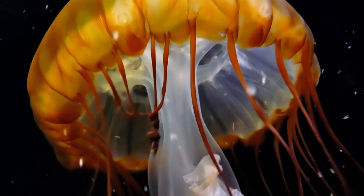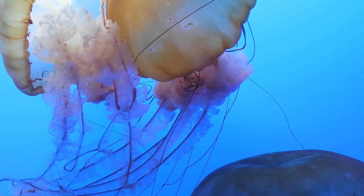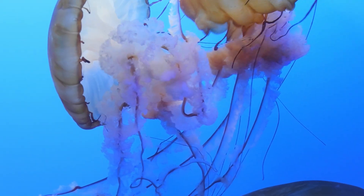Within these two layers is a thick, jelly-like fluid called mesoglia, the namesake of jellyfish. They have a single orifice that functions both as a mouth to ingest food and an anus to expel waste.